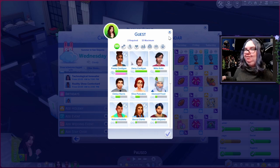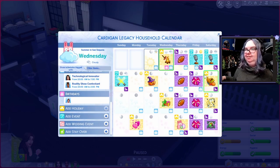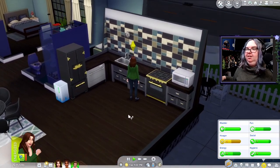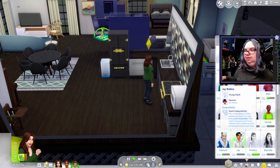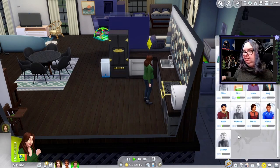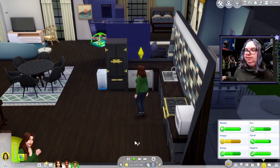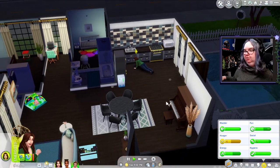We can't invite any of our family members because they're all dead. So we won't do a formal birthday party. I thought it would be a nice way to get to know the next generation, but it's fine — none of our family members played a big role anyway, they were all generated.